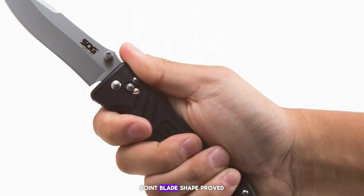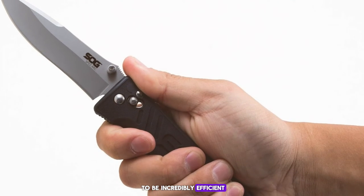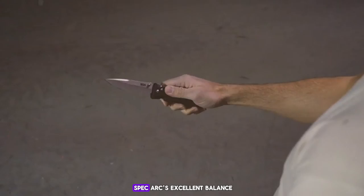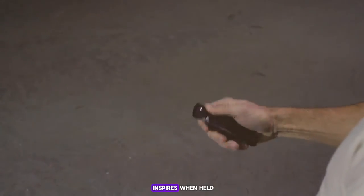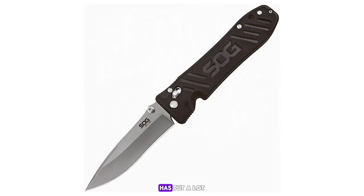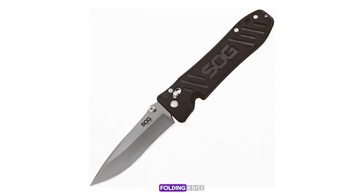The knife's ergonomic design made it comfortable to hold for extended periods, and the clip-point blade shape proved to be incredibly efficient for both self-defense and everyday tasks. Users have noted the Spec Arc's excellent balance and the confidence it inspires when held. The knife's construction is solid, and it's clear that Spyderco has put a lot of thought into the design.